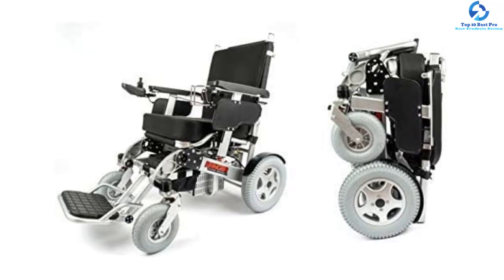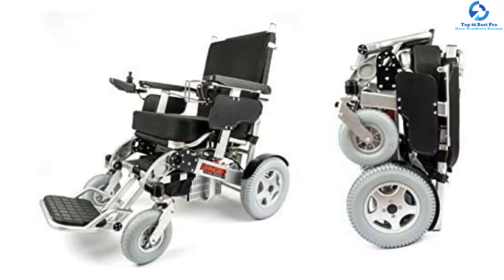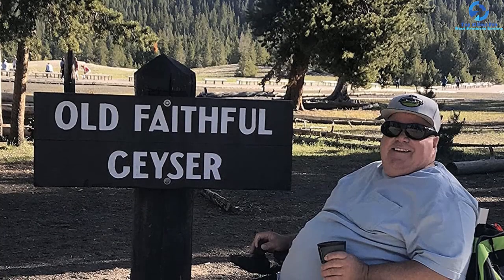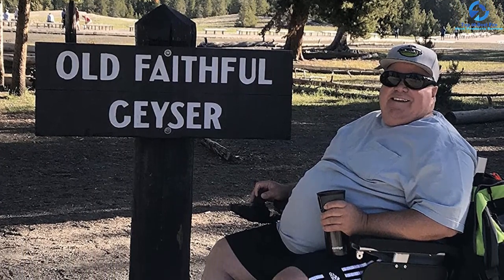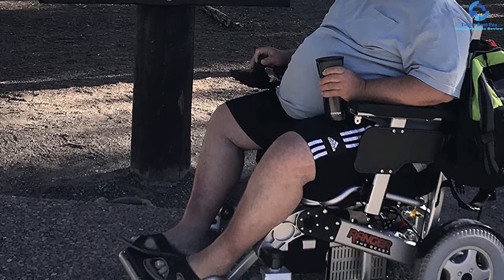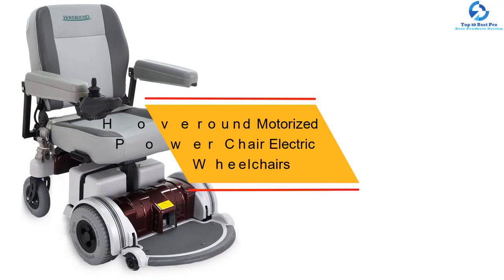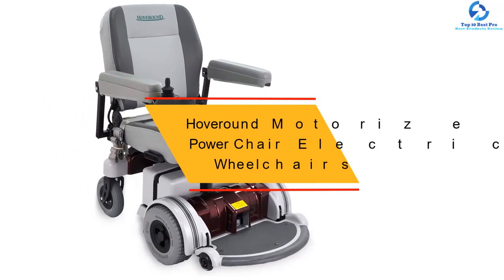This Mobility Ranger comes with 500 watt brushless powerful motors that provide enough torque to travel on all terrain surfaces, including hills and inclines. The backrest and seat cushion are removable for easy washing, and its intelligent electromagnetic brakes ensure passenger safety.